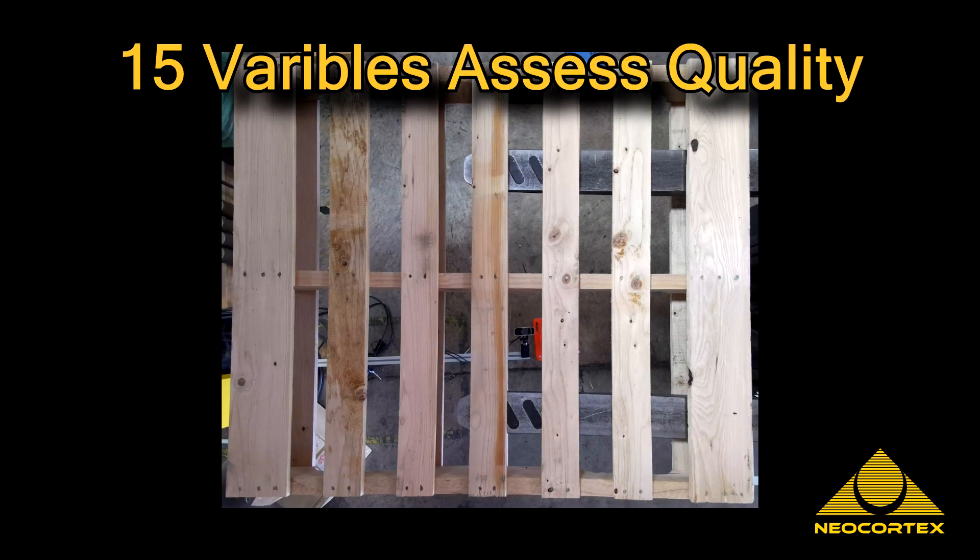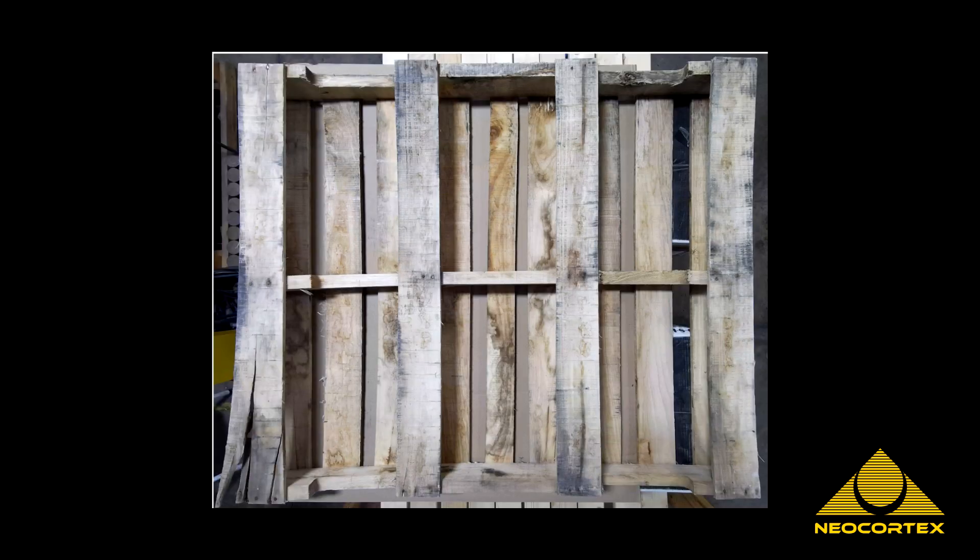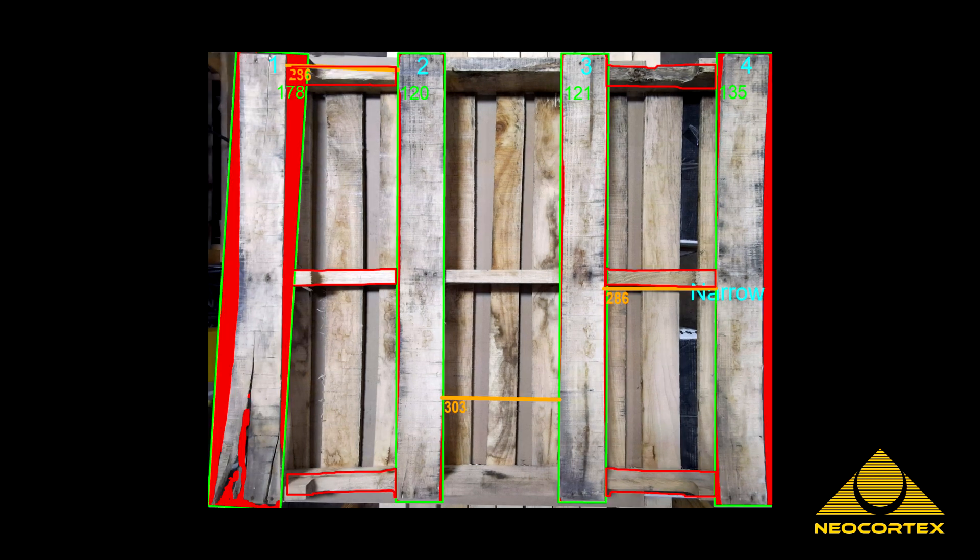We have 15 variables to assess the quality. They include board counts, dimensions, missing wood, broken boards, and a host of other important variables.